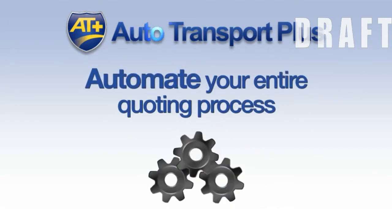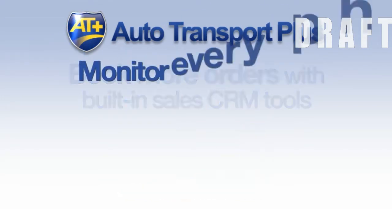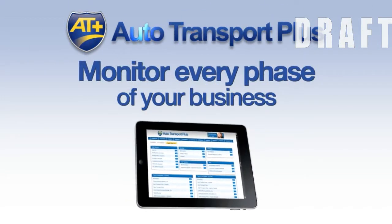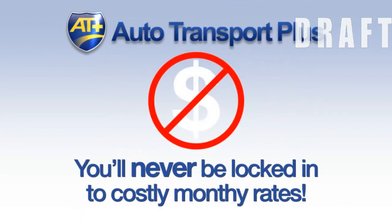Automate your entire quoting process, book more orders with built-in sales CRM tools, and monitor every phase of your business with a customizable dashboard. Best of all, with Autotransport Plus, you'll never be locked into costly monthly rates. Our pay-as-you-grow model works around your economics to perfectly fit your business.